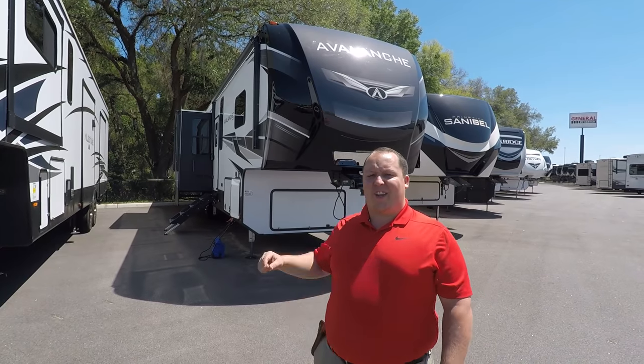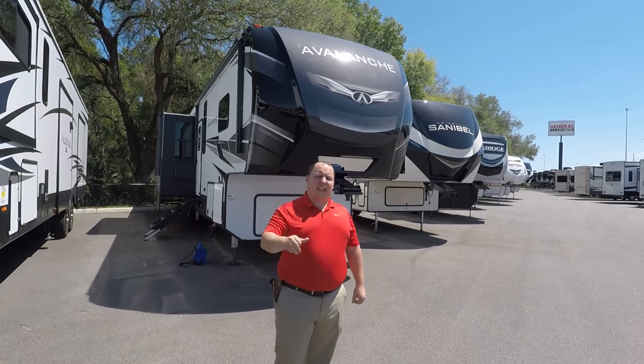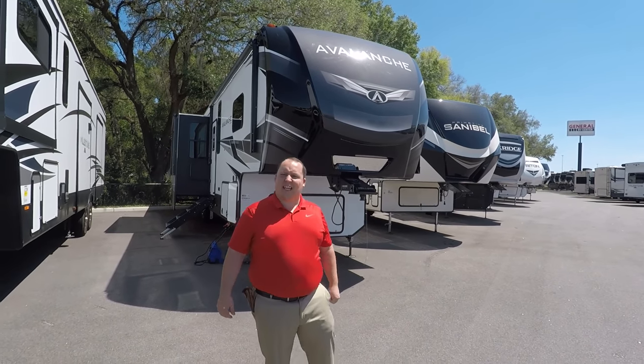We are going to take a look at the outside features first, then the inside features, then I'm going to give you three things I love about this fifth wheel and three things I dislike about it.